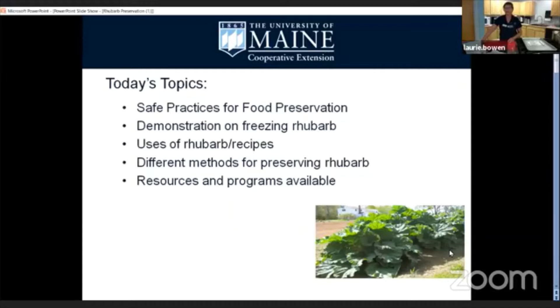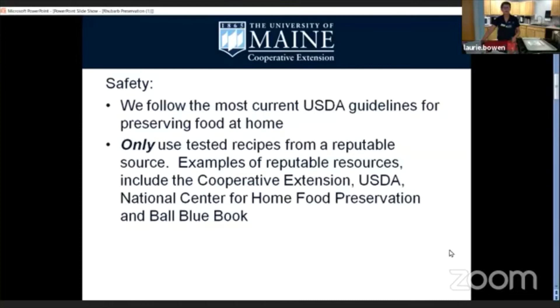Okay, today we're going to talk about safe practices for food preservation. We're going to do a demonstration on freezing rhubarb, talk about uses of rhubarb and some recipes, different methods for preserving rhubarb, and more resources and programs available to everyone. One of the most common things I hear from people attending workshops is that they want the food they preserve to be safe — and that's what everybody wants.